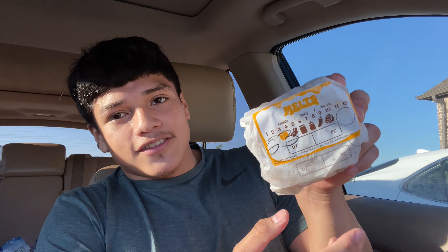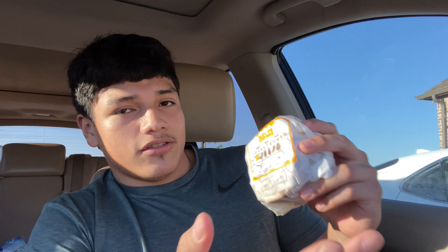Since it's a spicy version, I don't even know what to expect. From last year, it has the same picture as before.